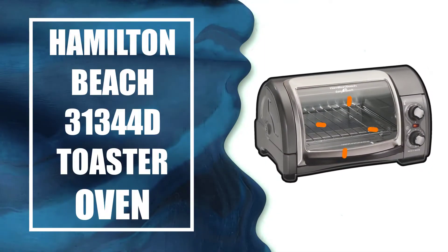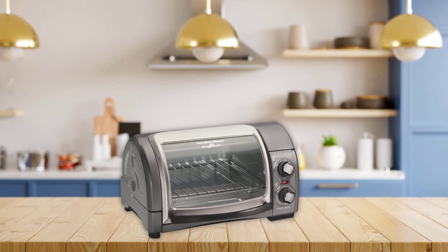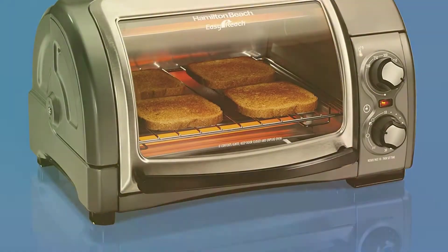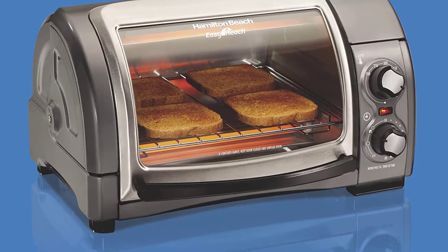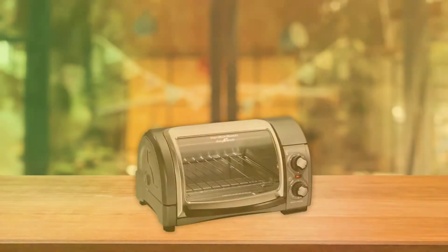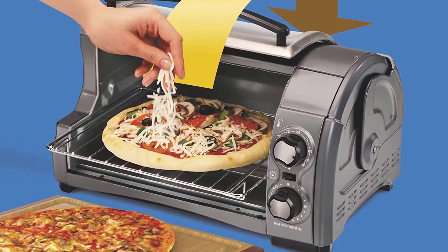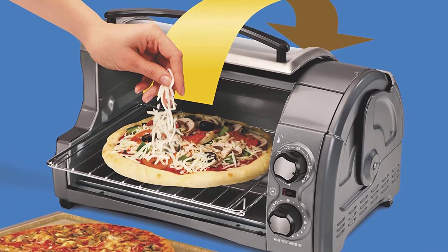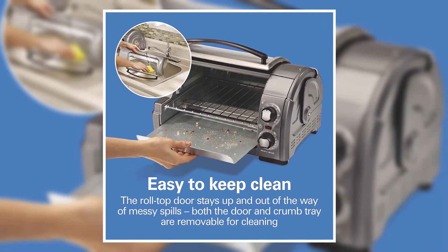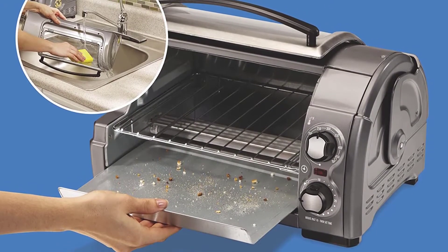The Hamilton Beach 31344D Toaster Oven features a design like no other, especially with its alloy steel construction. Aside from being well-made, the toaster oven has a roll-top door that makes it easy to get to food after it's been cooked — that's why it claims an easy-reach design. This easy-reach design also frees up countertop space in front. The alloy steel construction makes this kitchen appliance easy to clean, and the door is removable for even easier cleaning.